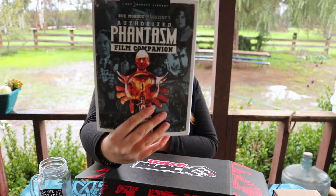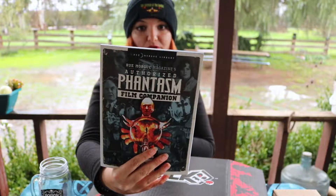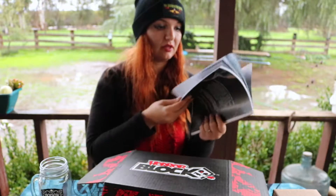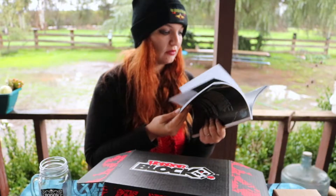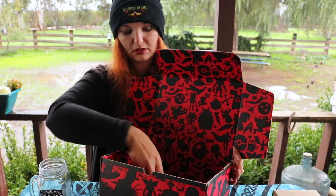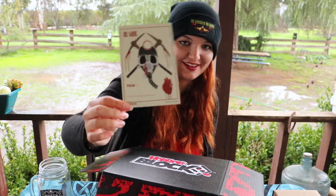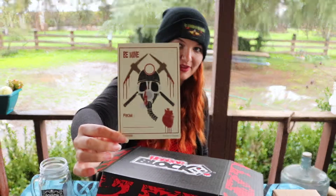Okay, what else we got — we have our film companion, the authorized Phantasm film companion magazine right here. This is awesome. I love when they have the special magazines that come with it. Really cool.